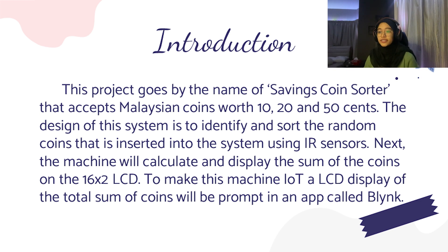The design of this system is to identify and sort the random coins that are inserted into the system using IR sensors. The machine will then calculate and display the sum of coins on the 16x2 LCD. To make this machine IoT, an LCD display of the total sum of the coins will be prompted inside an app called Blynk.